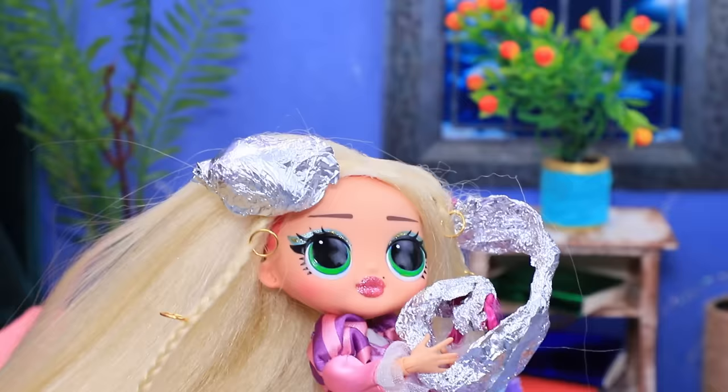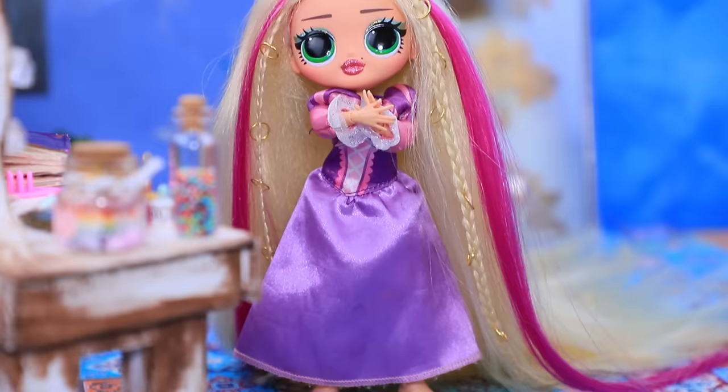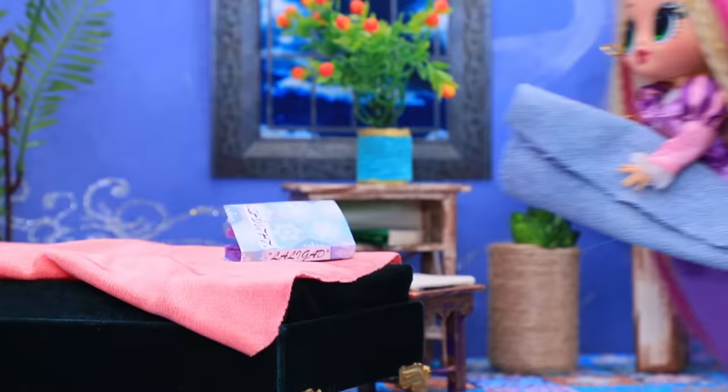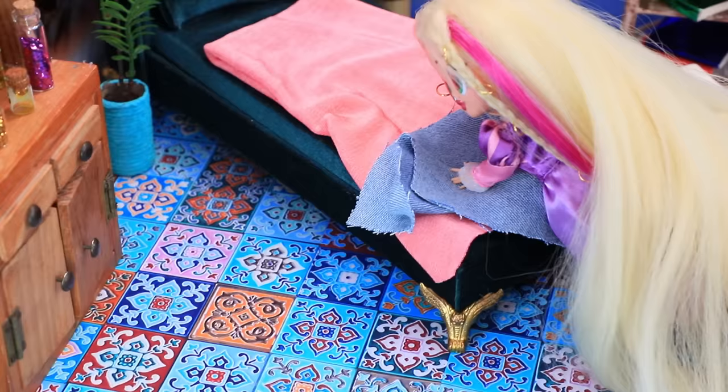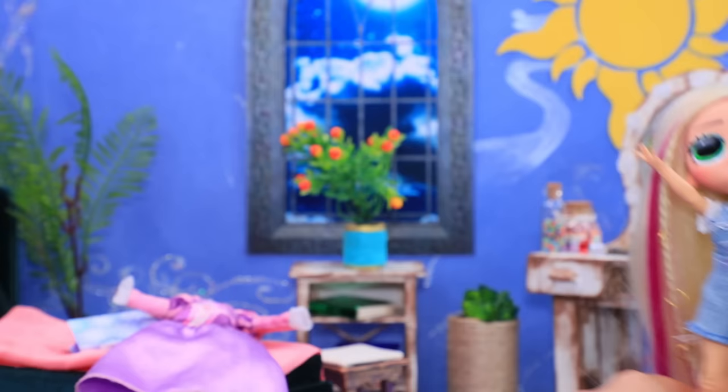Rapunzel thought about changing her look. 'First, I'll dye my hair a bright color — I can't wait to see the results!' But this dress — now it doesn't match the look. The princess is making a new outfit herself. With some effort, she made a stylish denim outfit.